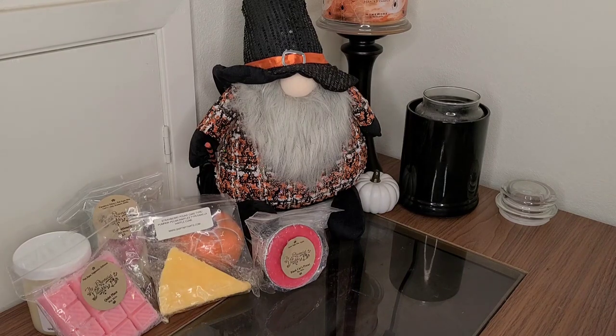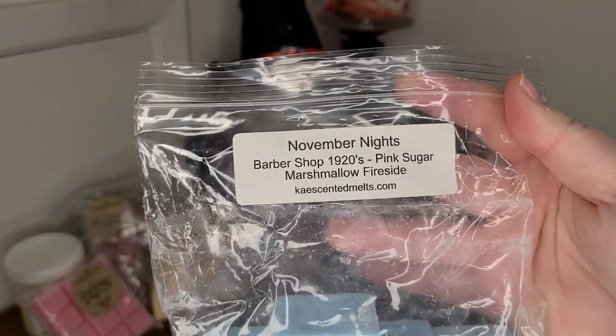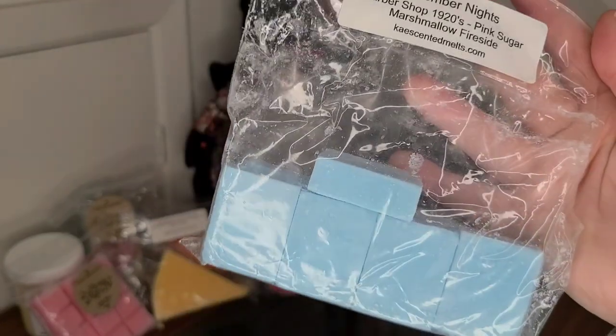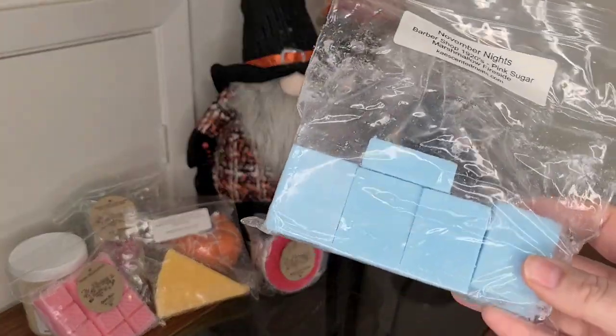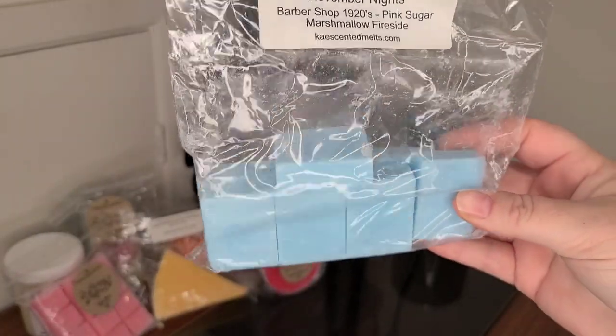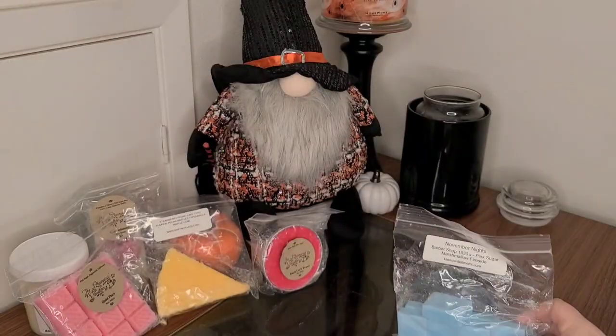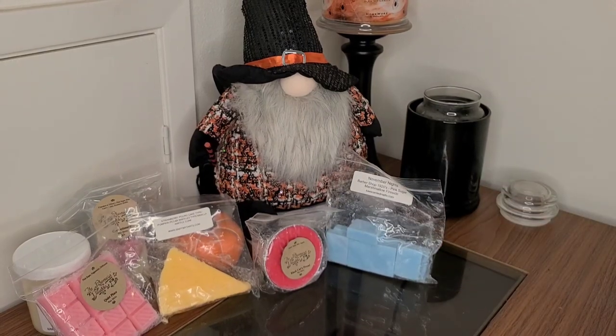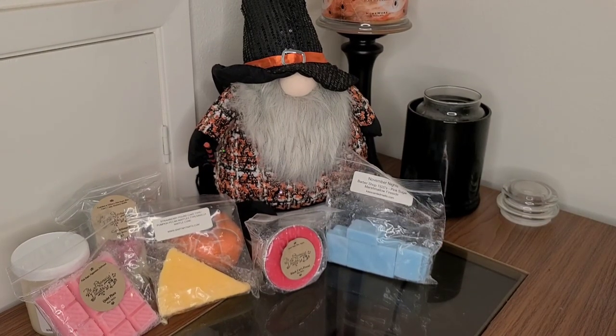Next, we have a custom that I did with Kay's last year, and it's November 9th — Barbershop 1920s, Pink Sugar, and Marshmallow Fireside. It looks like I could probably use the rest of this bag in one go. This one smells really wonderful. I would love to make that custom again, but I am on a no-buy for November.